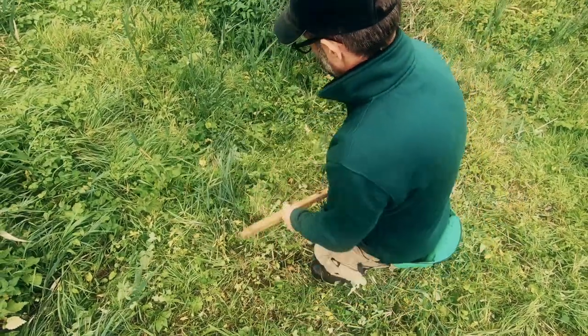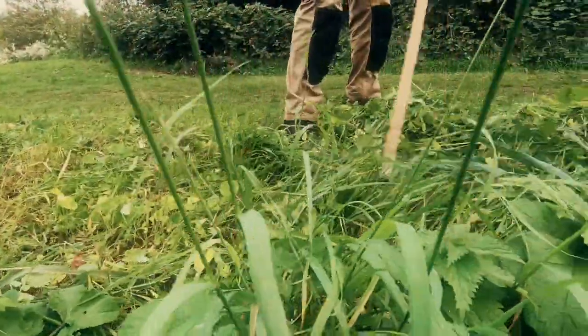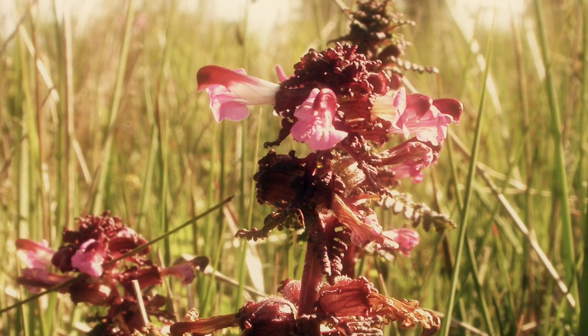Already in the last three years that we've been working on the site we've seen a massive increase in species. We're getting some of the really characteristic species like marsh lousewort coming back here — it's actually a bit of a fen pioneer, they call it.